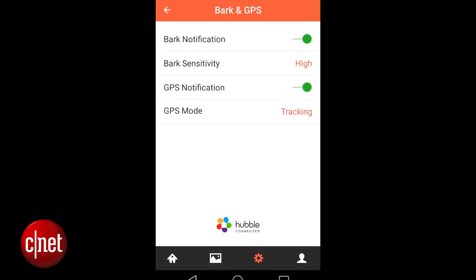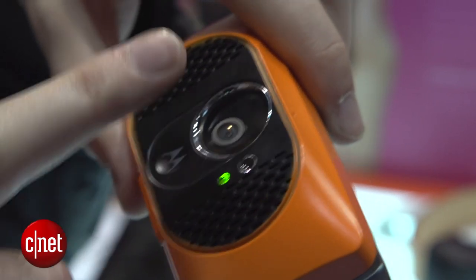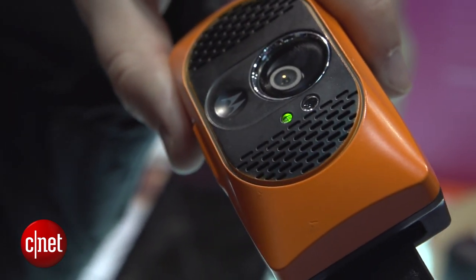First off, it's got bark notification, courtesy of an inbuilt microphone. You can actually see on an app when your dog's been barking. It makes a recording as well, so you can find out what kind of bark it was — was it a happy bark or a sad bark?